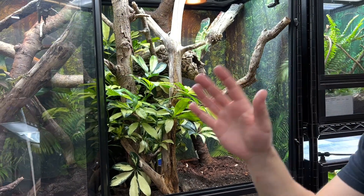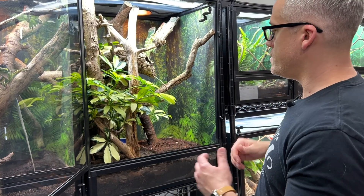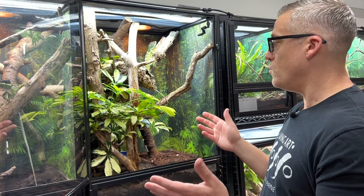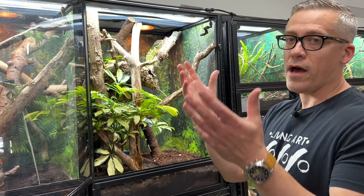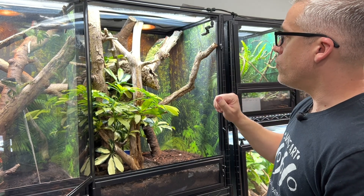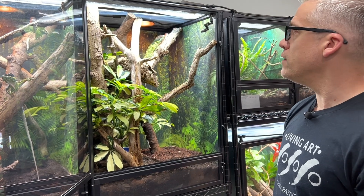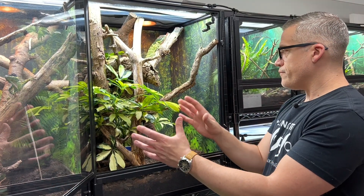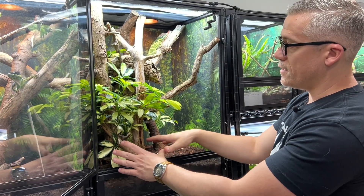They can also climb on the sides of the terrarium — whether it's coroplast, glass, or screen — because they have lamellae, sticky toe pads like geckos. They really like vertically oriented spaces. In the wild they're canopy-dwelling anoles, often called crown giants because they live in the crowns of large trees in Cuba. I also have a horizontal cork tube where they hide on occasion, though for the most part they're out and very active.